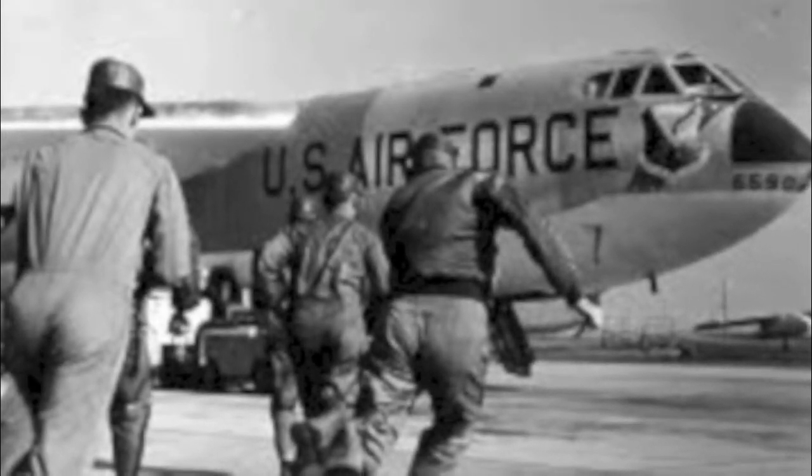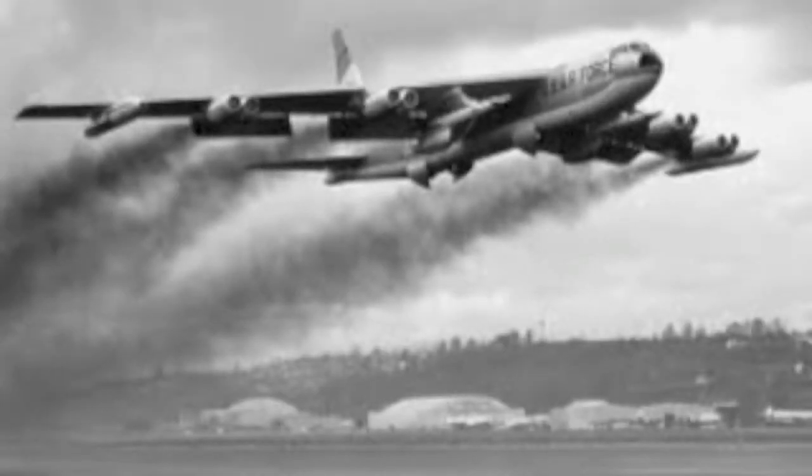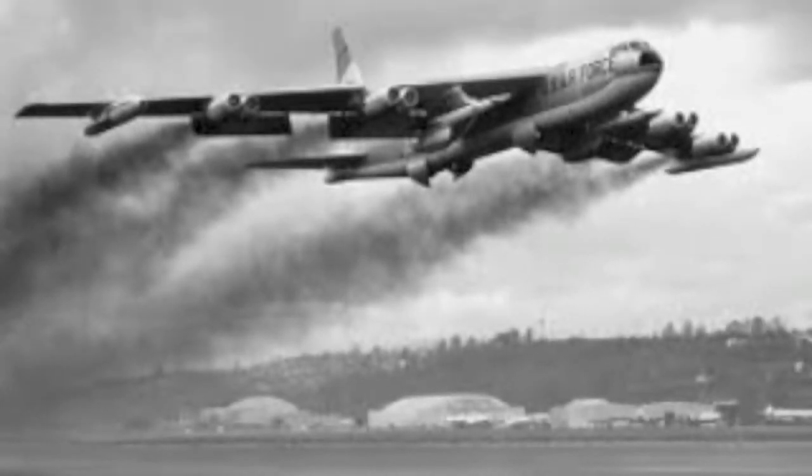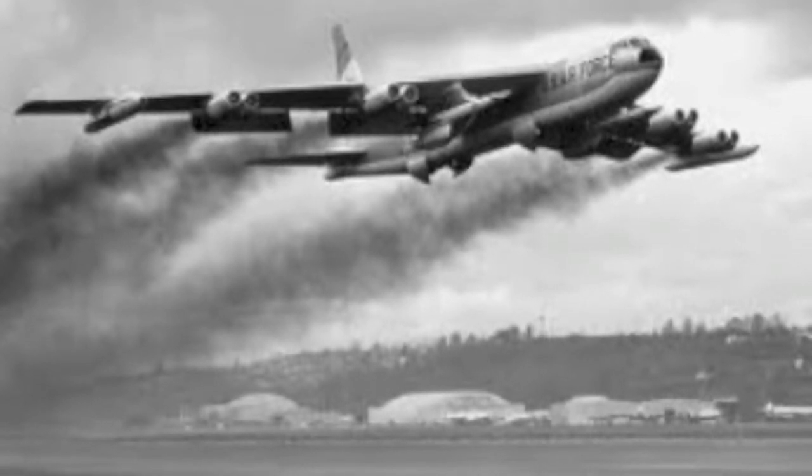Our takeoff schedules were 15-second intervals between bombers. I think we halted Russia from thinking they could come into our country and take over and bomb us. Our deterrent force was saying: hey, if you come after us, we're coming right after you. That was the whole thing about saving the world — looking at each other and saying, don't tread on us, and we won't tread on you.